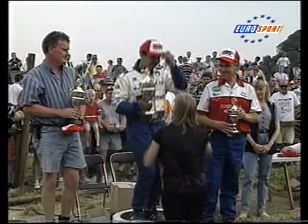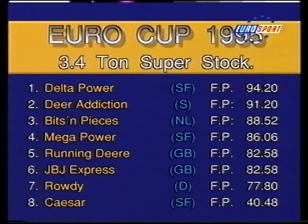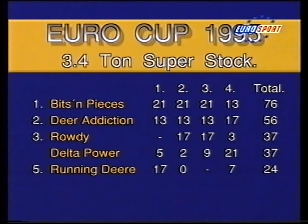He gets a new hat, and someone in the audience gets a nice souvenir as we look at the official result. Magkal Bits and Pieces is relegated to third place, and you won't often find Rowdy so low in the finishing order. With one round to go and the best four results to count, Magkal Bits and Pieces can't be caught, but there's all to pull for in the minor placings. We'll take a break — more spectacular EuroCup action is still to come.